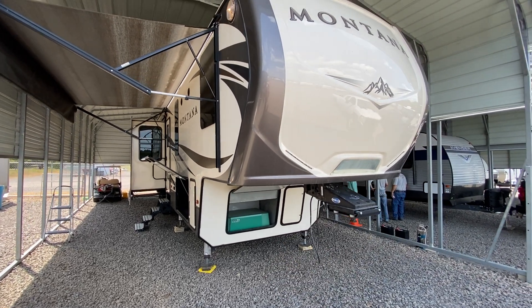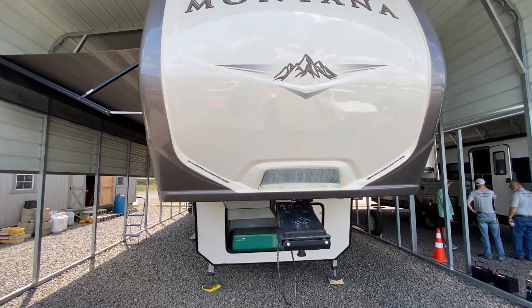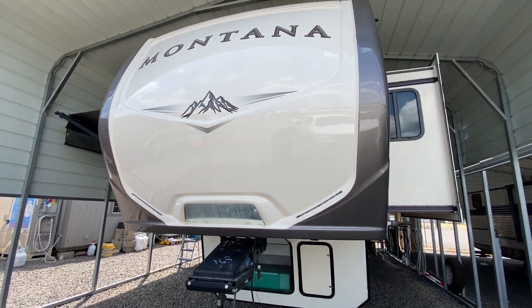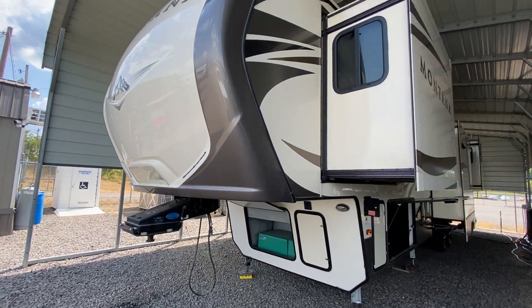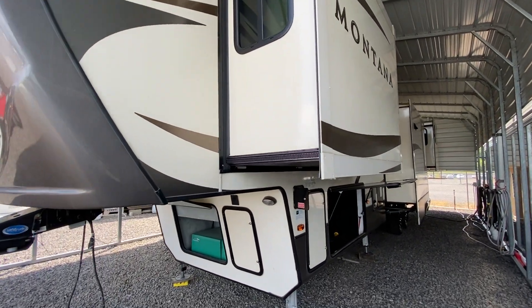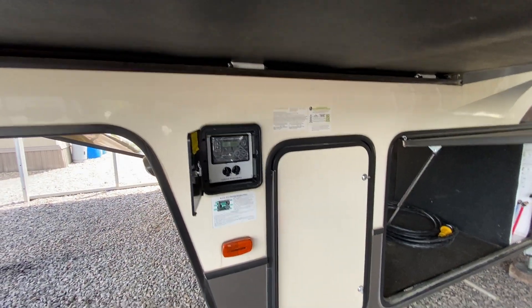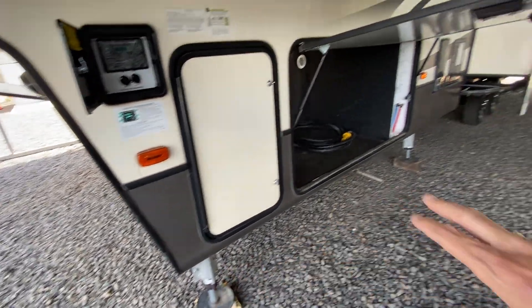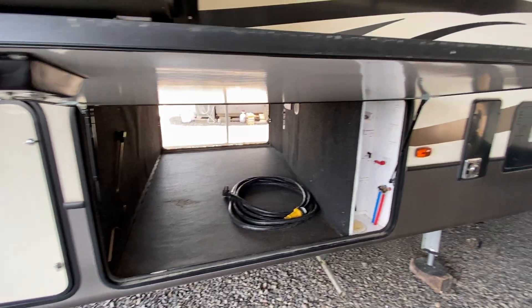This one is equipped with a 5,500 watt LP gas generator. This thing has a bunch of slide-outs. It's 41 feet and weighs in at 13,000 pounds. It does have six-point hydraulic auto level, so it has the big hydraulic pads.